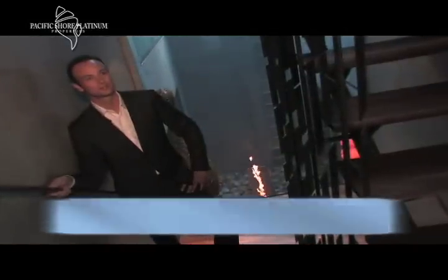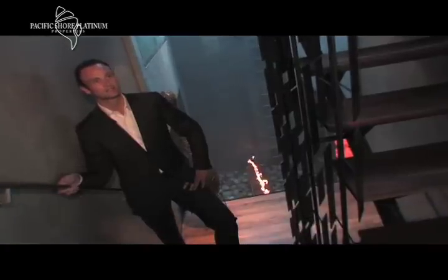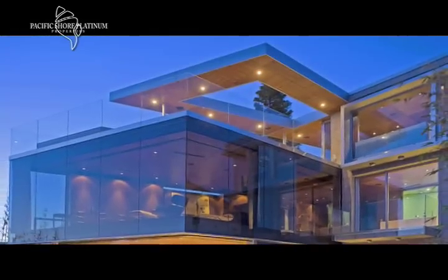This home is really an architectural masterpiece. It was designed by Jonathan Seagal, made of glass, steel, and architectural concrete poured in place here on the Cliffs of La Jolla.